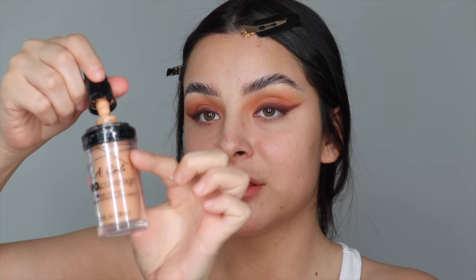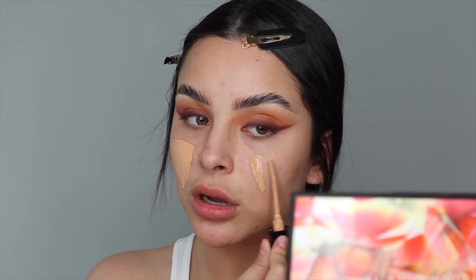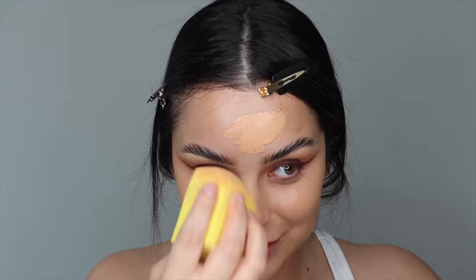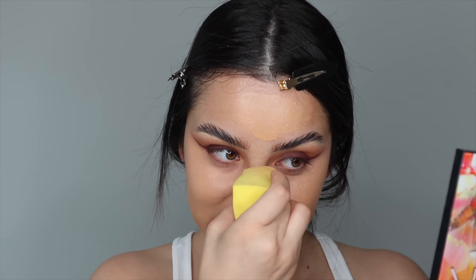Now we're going to take our LA Girl Nude Beige Foundation. This is not the matte one — this one is the more dewy, natural finish. I don't use a primer because I'm just going with this and it lasts all day. This is a bomb foundation. You guys always tell me I don't need that much — I like that much, leave me alone.